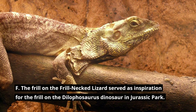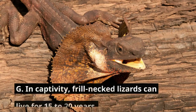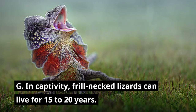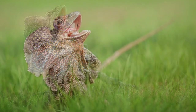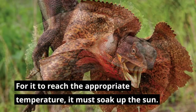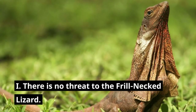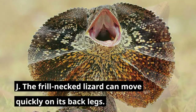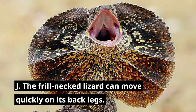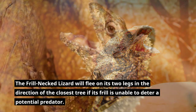The frill on the frill-necked lizard served as inspiration for the frill on the Dilophosaurus dinosaur in Jurassic Park. In captivity, frill-necked lizards can live for 15 to 20 years. Being ectothermic, or cold-blooded, the frill-necked lizard is unable to regulate its own body temperature and must soak up the sun to reach the appropriate temperature. There is currently no threat to the frill-necked lizard's survival. The lizard can move quickly on its back legs, fleeing toward the nearest tree if its frill is unable to deter a potential predator.